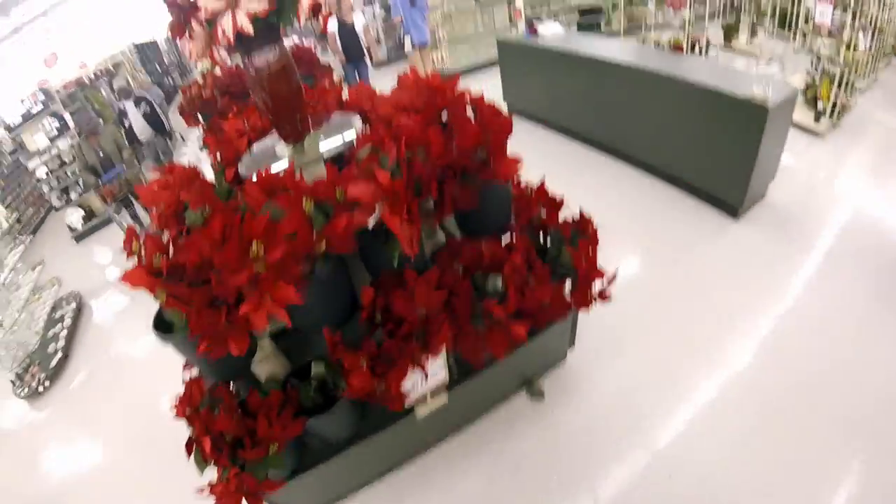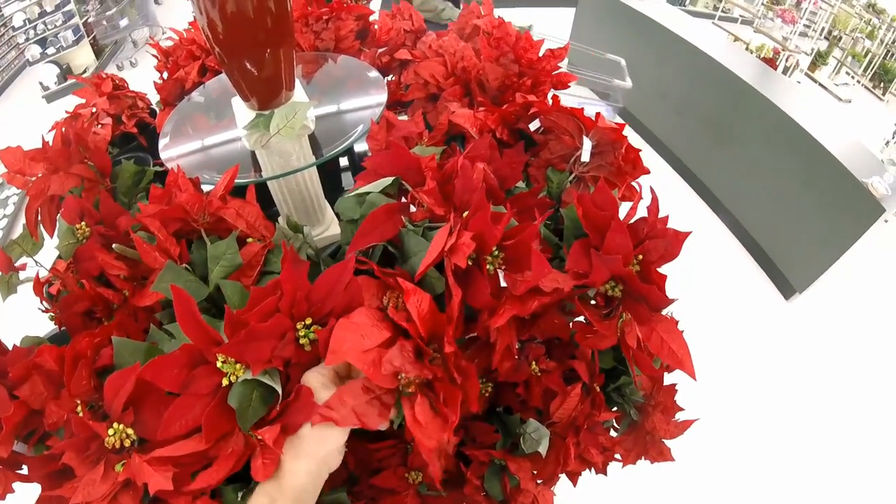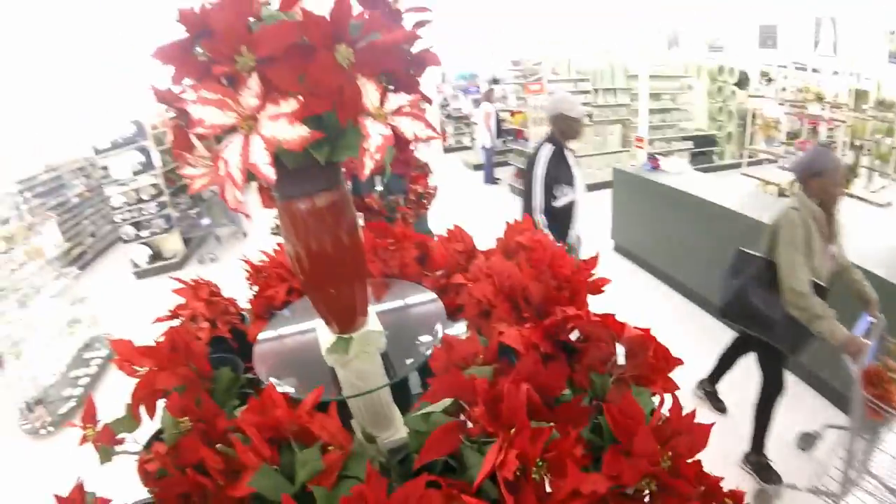50% off the poinsettias. Oh, they're not even real. They had me fooled — I thought they were real.